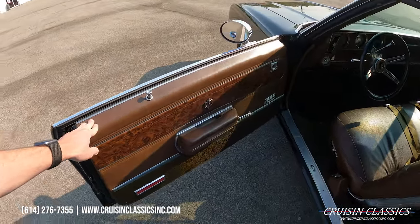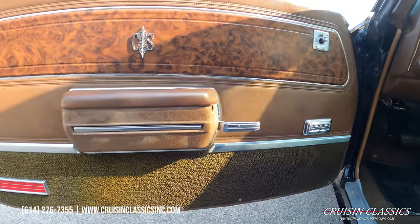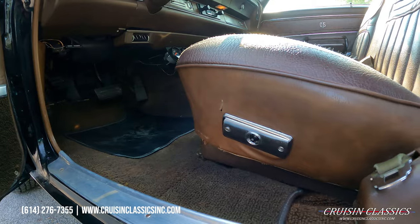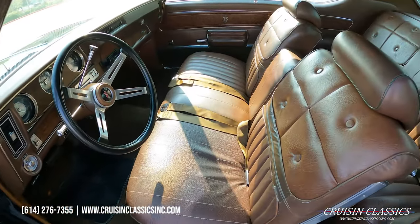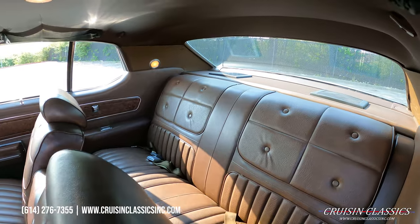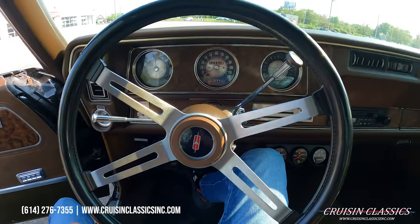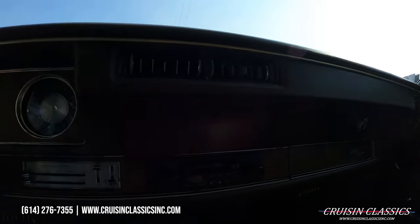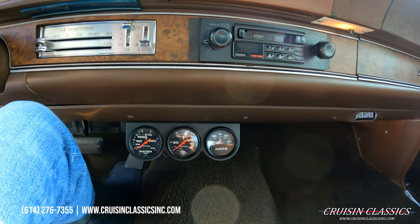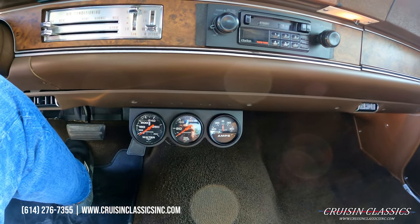The dark brown interior is pretty unique to this car. Brand new redline radial tires — literally less than five miles on them, we just had them put on across the street and drove it back over here before shooting the video. The paint is super slick. It also has power windows, power seat, and an aftermarket radio.